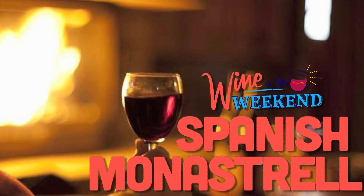What's up, everybody? It's Tyler here from Wine Riot. This week on the Wine of the Weekend, we are doing a Spanish grape called Monastrel. It's not necessarily Spanish because nobody really knows where it comes from, but in Spain they call it Monastrel, and in France they call it Mourvèdre.